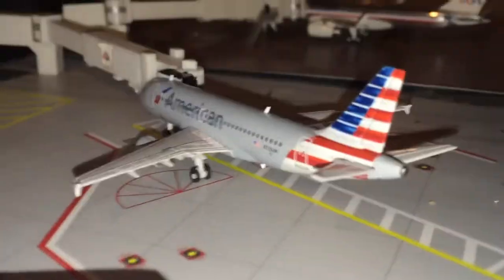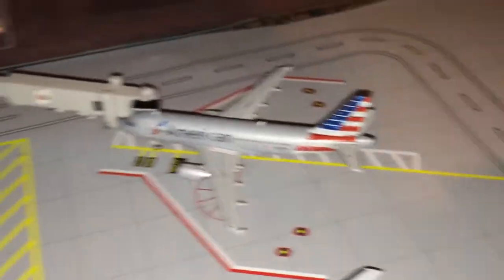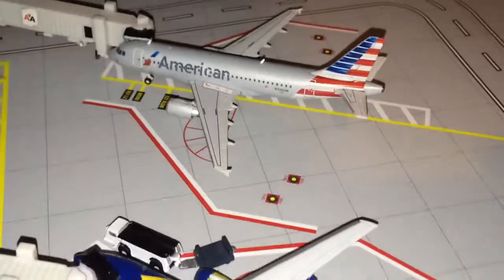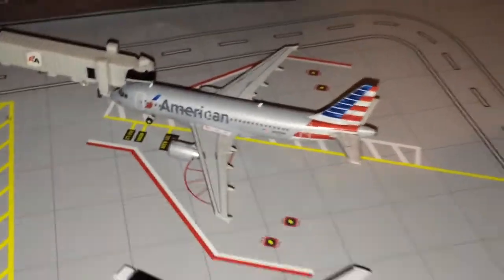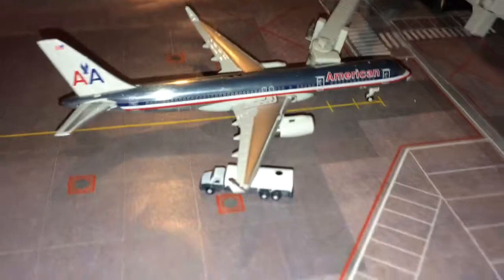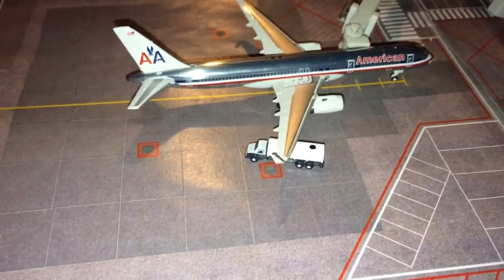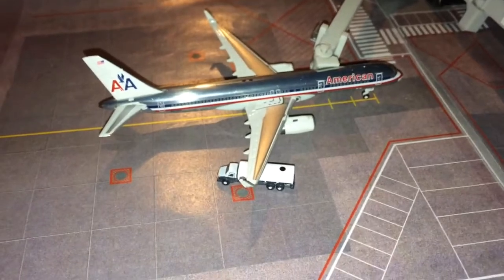Starting off with the American aircraft, we have an American Airlines A319 going out to Chicago O'Hare. Moving on to the other side of the US Airlines terminal, we have an American Airlines 757-200 getting fueled for a flight to JFK, John F. Kennedy.